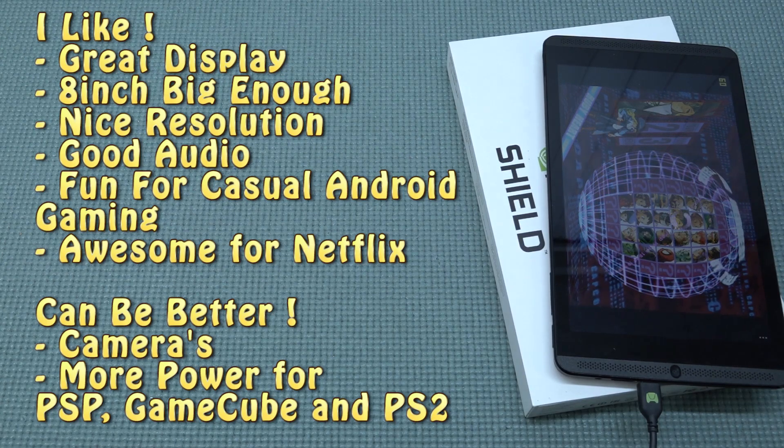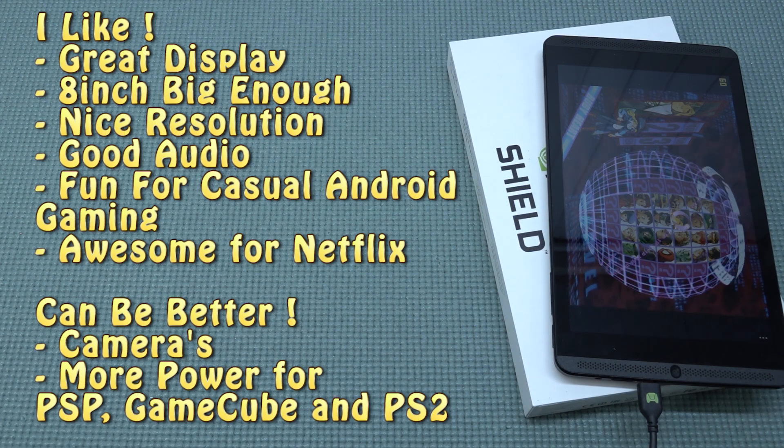The NVIDIA Shield Tablet has things I don't like and things I do like, but I can't complain too much simply because it's an older tablet. It does give a very nice punch when it comes to emulation performance. If you pick this up for not a lot of money you can do some awesome things with it. Let me know in the comments what you think of the NVIDIA Shield — do you ever own one or do you want one? Thanks for watching, consider subscribing, and I'll see you in the next video.